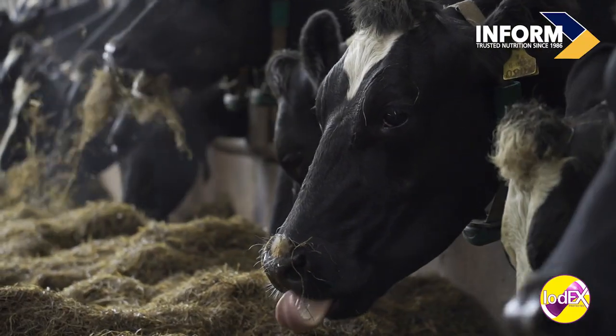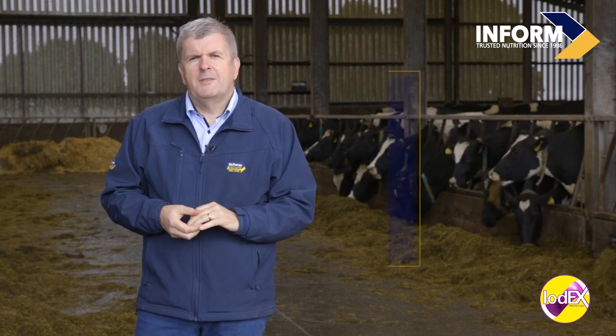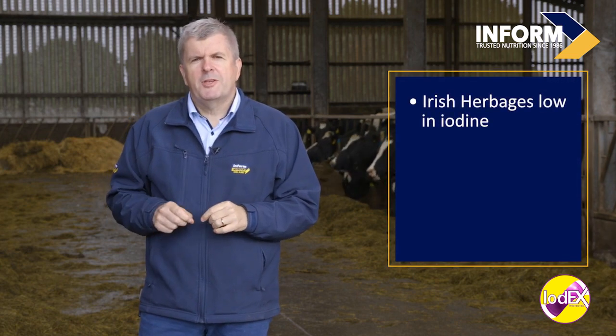Iodine is an important element for livestock, but particularly cows around calving time. With the exception of areas close to the sea, Irish herbages are low in iodine.